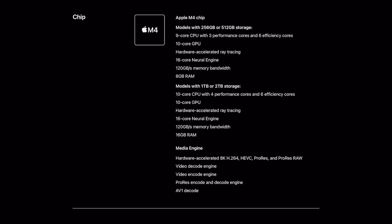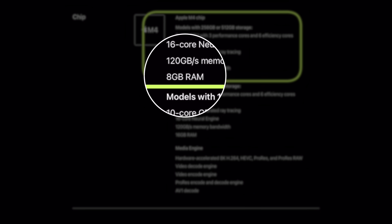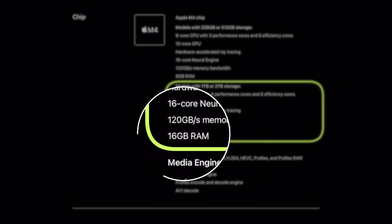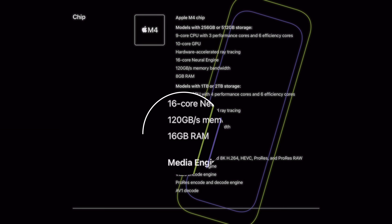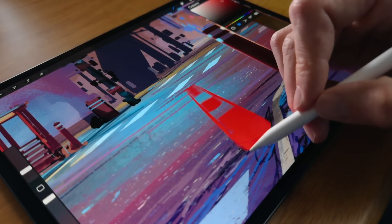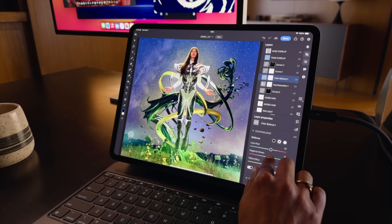Apple hasn't really done this before — changing CPU specs based on storage tier — except when it comes to RAM. With the M4 iPad Pros, you can get either 8GB or 16GB of RAM depending on your storage option. If you stick with 256 or 512GB, you're stuck with 8GB of memory. If you upgrade to the 1 or 2TB options, you get double the RAM at 16GB. When you consider what a pro user wants to do with their iPad, that difference between 8 and 16GB can make a real difference in multitasking, art projects, video projects, and other pro workflows.